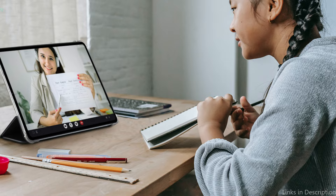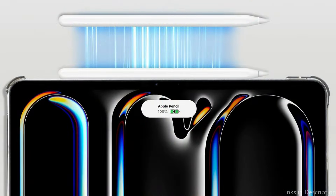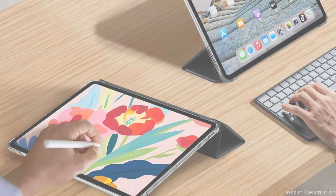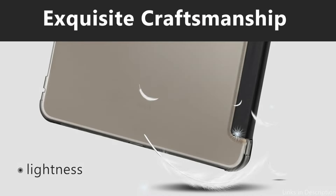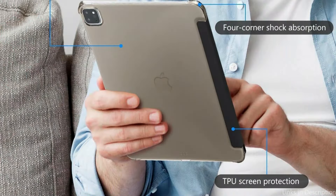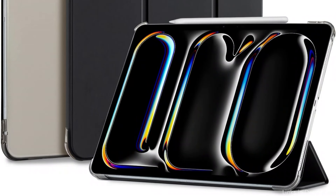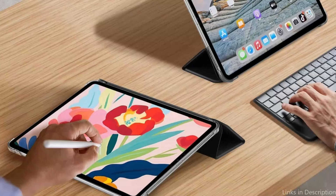While shielding your iPad from scuffs and fingerprints, a translucent frosted rear cover lets you view the Apple emblem. The hardback design makes it easy to carry and provides excellent protection from unintentional drops and bumps while adding very little bulk. A second-generation Apple Pencil's wireless charging and magnetic attachment are supported. It is also simple to turn on and off thanks to its magnet-secured case closure and compatibility for the auto-sleep/wake feature, keeping the device's weight to a minimum while maintaining protection.